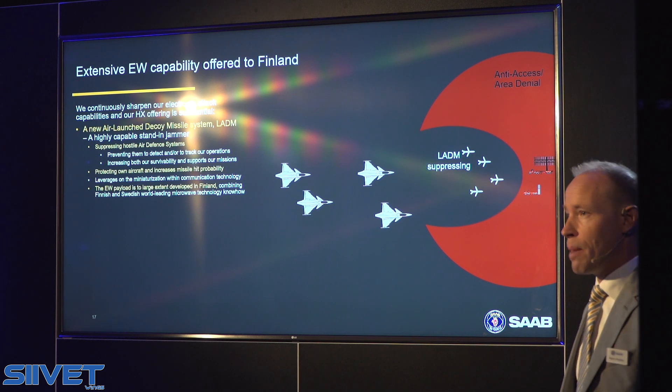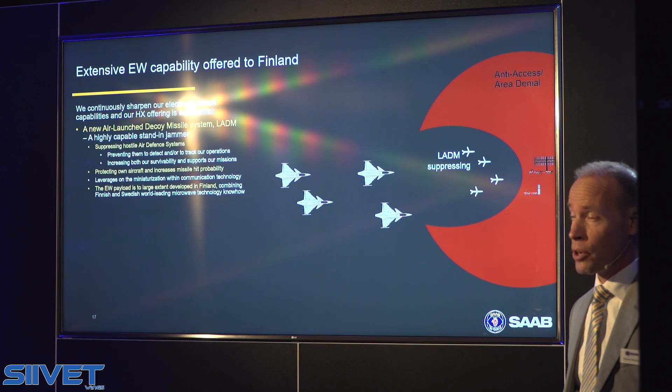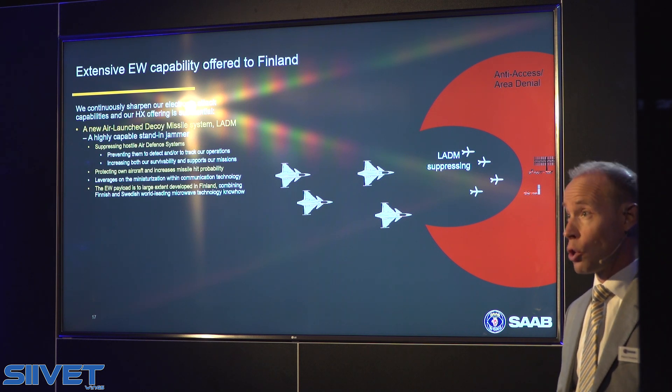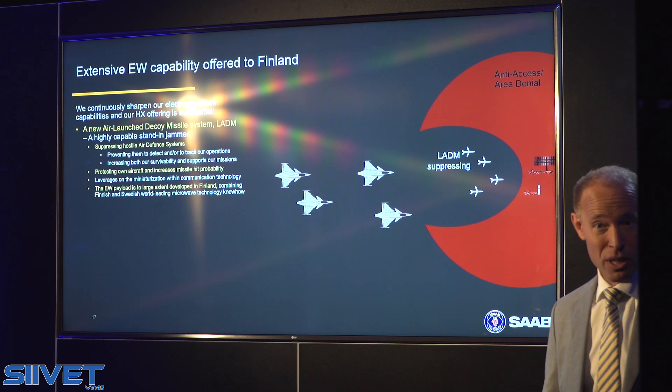Virtually what is happening is that these decoy missiles are launched from the Gripen. And in a forward position, they are actively jamming and disturbing the opponent, making a corridor for safe operations, both for our aircraft and for our missiles.